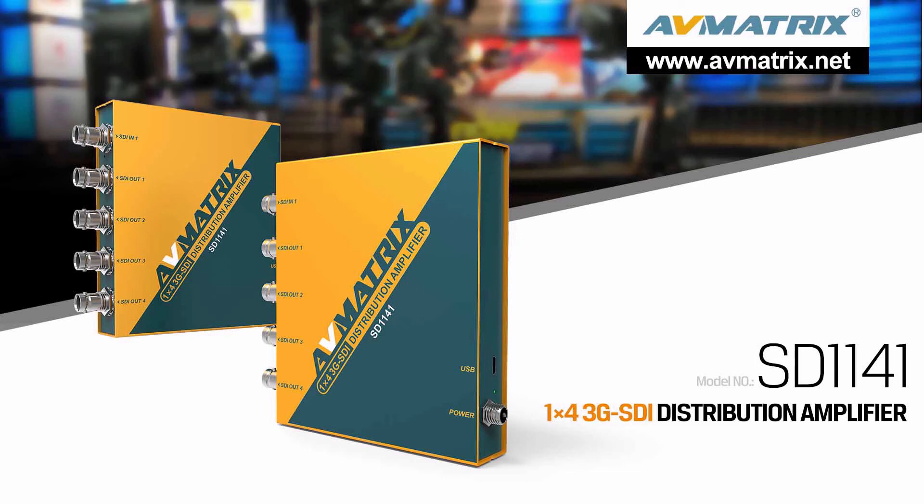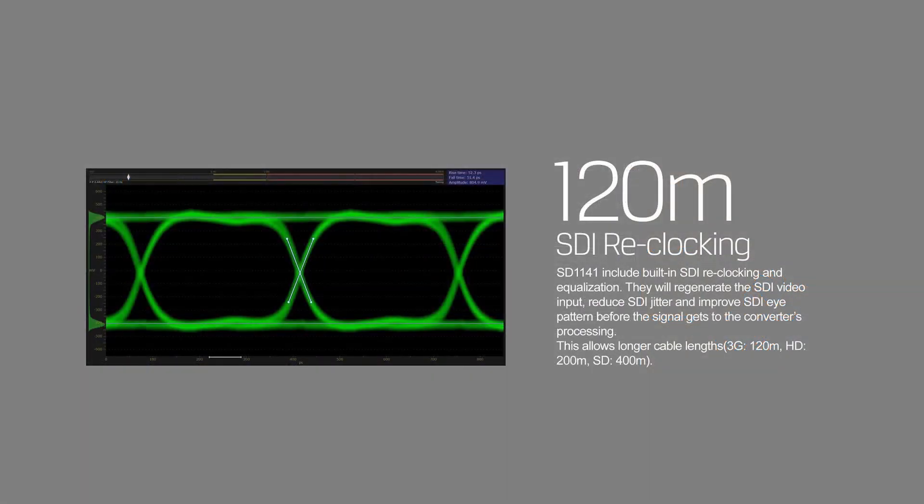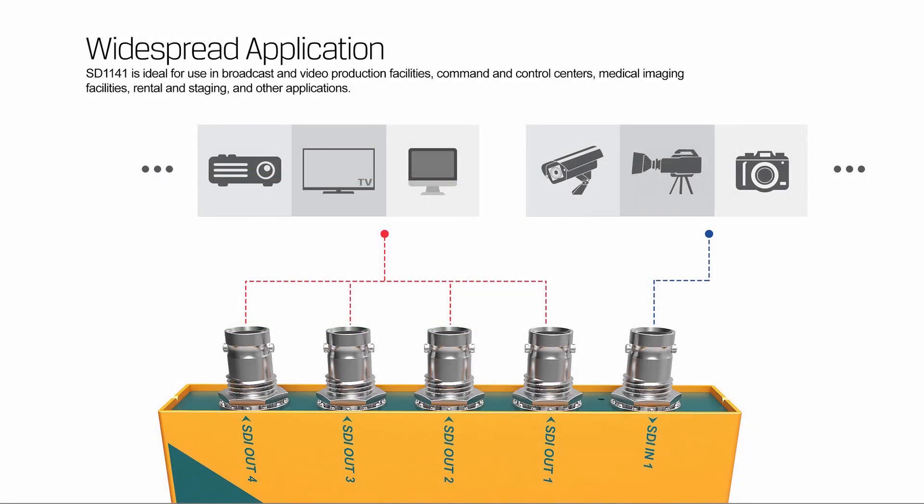SD1141 is a 1x4 SDI reclocking distribution amplifier — compact, with 1 input and 4 outputs, supporting SDI signals up to 1080p60Hz. Output 2 and output 4 support DVB-ASI signal. It includes built-in SDI reclocking and equalization to reduce SDI jitter, improve SDI pattern, and allow longer cable lengths. It is ideal for broadcast and video production facilities, command and control centers, medical imaging facilities, rental and staging, and other applications.